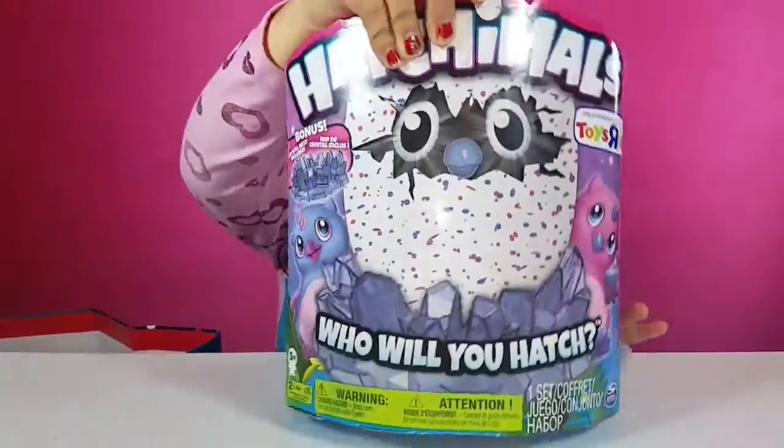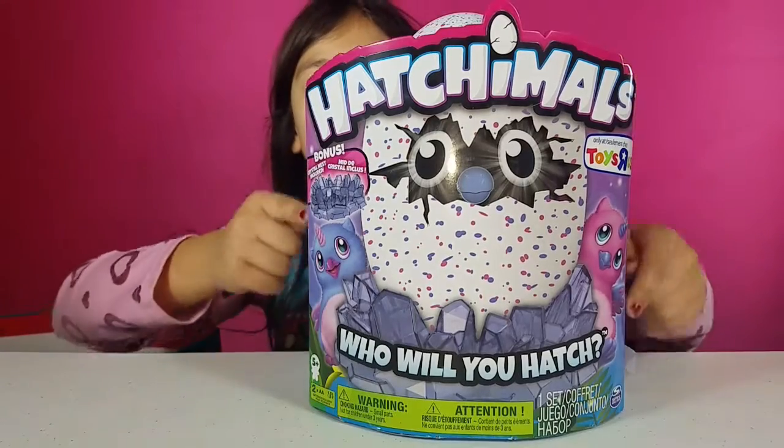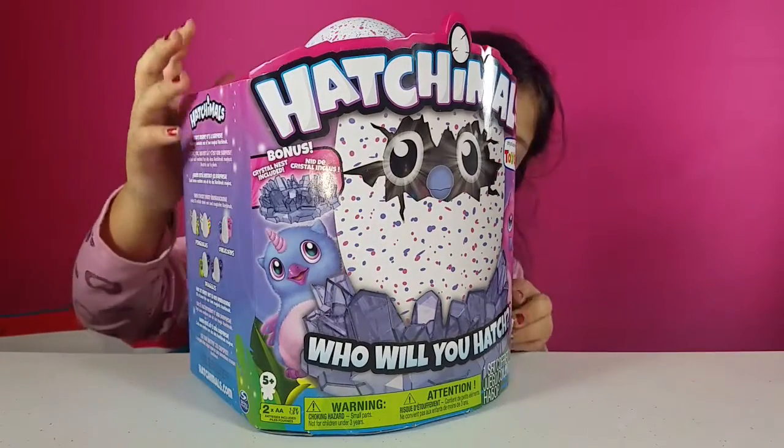Then I got a Hatch and Roll. I got a unicorn owl, and I thought this is so cute. It's a Toys R Us exclusive — a unicorn owl.